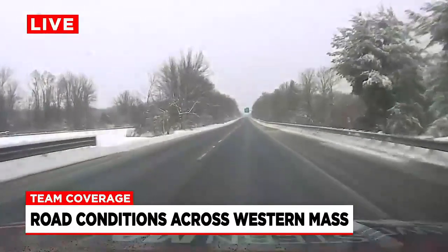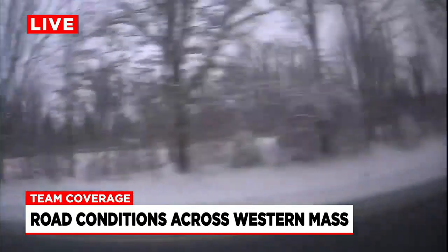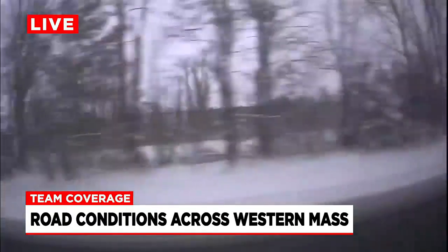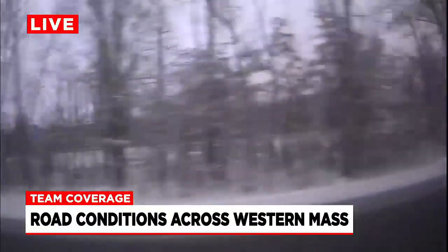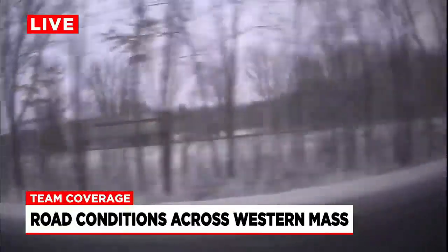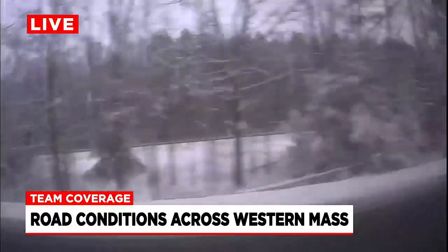I'm going to take you to a side camera view just to get an idea of what the highways looked like earlier this morning. You can probably see some of that snow accumulated on the side of the road — that's about what these roads looked like about an hour, an hour and a half ago when we were driving up to Greenfield. Now as we head south down to Northampton to see what the road conditions are looking like there, things are looking pretty clear.